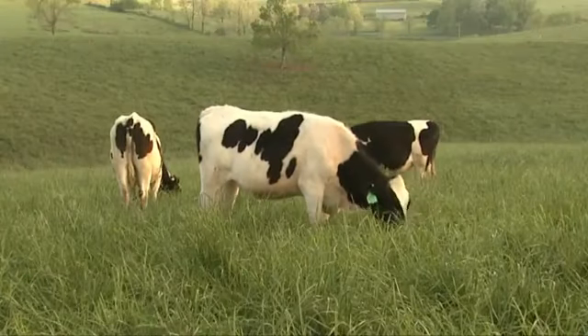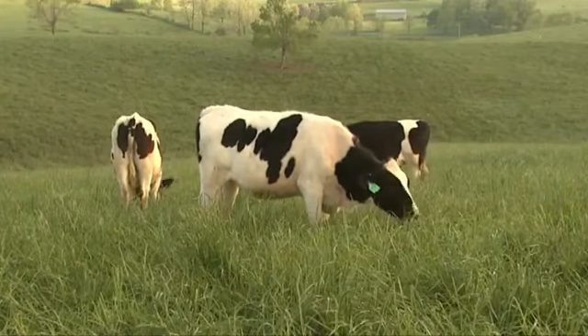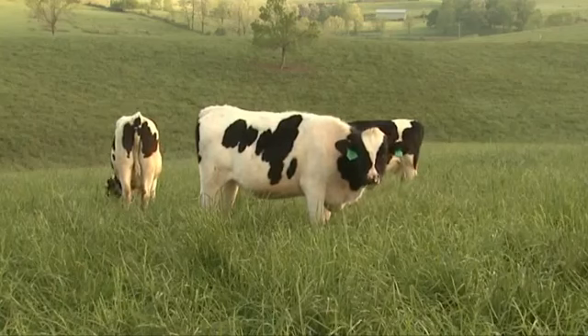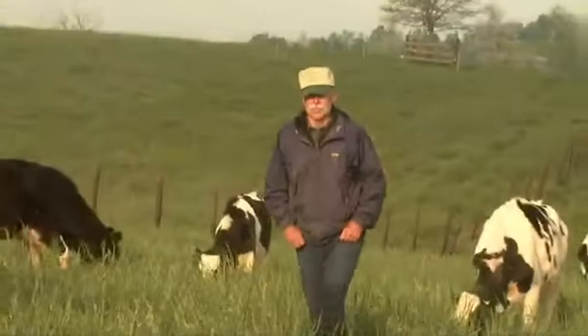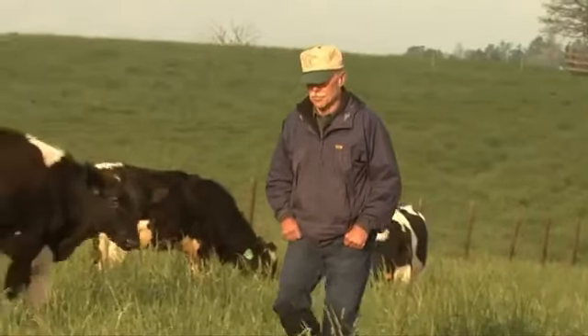When the heifers are out here grazing, they graze both clover and grass, but clover provides more protein than the grass does. So they work well in combination. We get great results from the cattle.